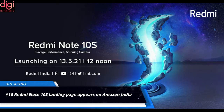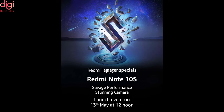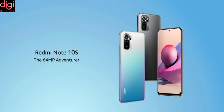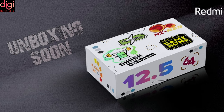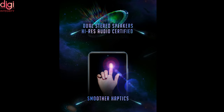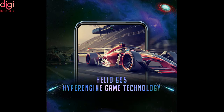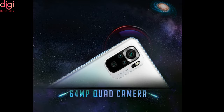Xiaomi will be announcing the Redmi Note 10S smartphone in India on May 13th, alongside the Redmi Watch smartwatch. Ahead of the launch, the Redmi Note 10S product page has gone live on Amazon India, and the handset has also appeared on the Google Play Console with key specifications. The Amazon listing confirms the Redmi Note 10S is IP53 rated, features a Super AMOLED display with Gorilla Glass protection, dual stereo speakers with high-resolution audio, a 5000mAh battery with a 33W charger in the box, a Helio G95 chipset, and a 64MP quad camera system.